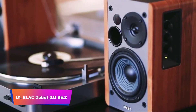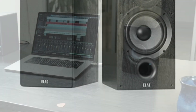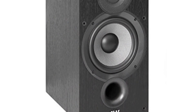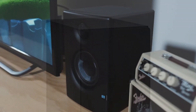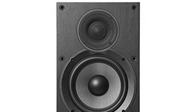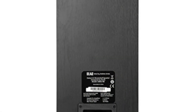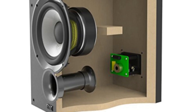Product Number 1: Elac Debut 2.0 B6.2. This item truly stands out with its impressive features that promise a top-tier audio experience. A key highlight is the implementation of aramid cones, known for their exceptional rigidity and lightweight properties, making them ideal for accurate sound reproduction. The robust and thick MDF cabinets minimize vibrations and resonances, ensuring pure sound free from unwanted distortions. These speakers offer high-end audio that rivals top-quality tower speakers, delivering a rich and immersive soundstage for music, movies, or gaming.